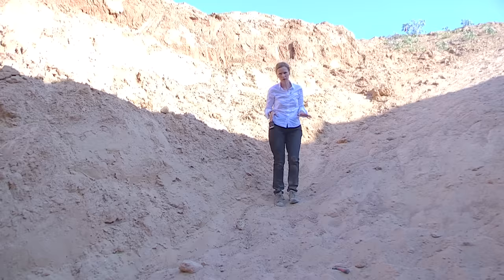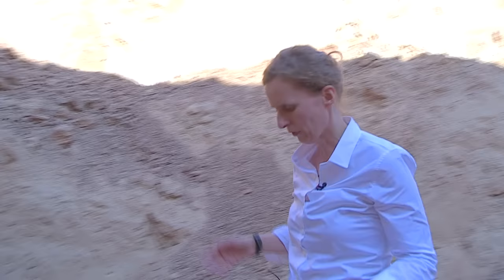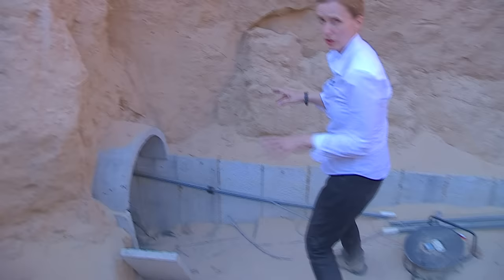This particular tunnel is one of the most professional that they have found. It was built over the course of several years and a great deal of reinforced concrete was used — several tonnes, we're told.